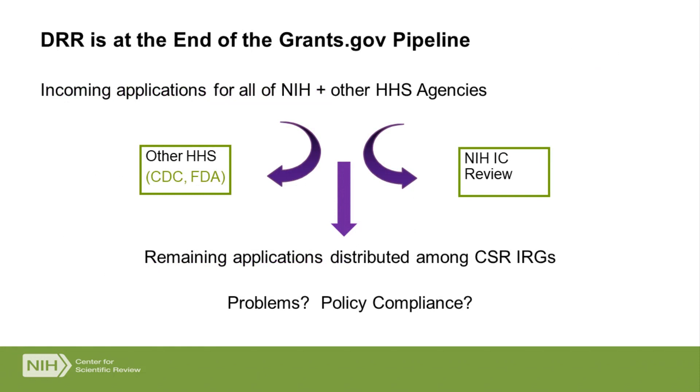Once the application comes through the grants.gov pipeline and negotiates the two-day viewing window, it ends up in the Division of Receipt and Referral, my division. We process all incoming applications for NIH, but also for other operating divisions of Health and Human Services such as CDC or FDA. Of the NIH applications, about 25% are destined to go for review in one of the Institute review shops, while the remaining 75% go for review in a CSR study section. Since that's most likely where your application will be reviewed, I'll focus on CSR review for the rest of this talk.